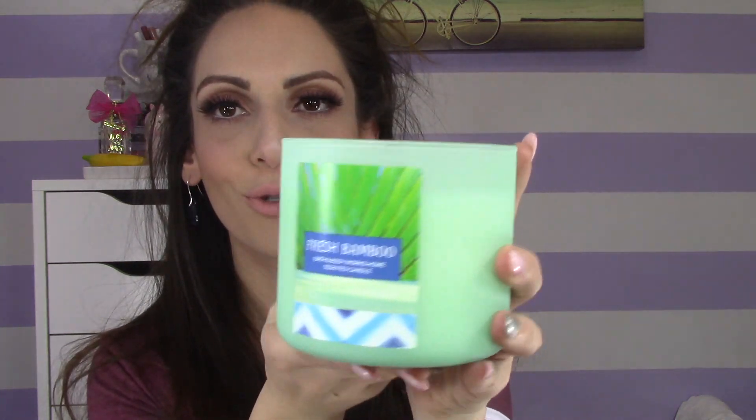The last and final candle is called Fresh Bamboo. The reason I picked this up is because I like that bamboo tree kind of smell. Oh my god, it smells so, so nice. It has sweet bamboo, lush jasmine, and wild grass — I can smell the grass in here too. This smells very like fresh-cut leaf, freshly cut grass. I love it. I can't wait to burn all of these.